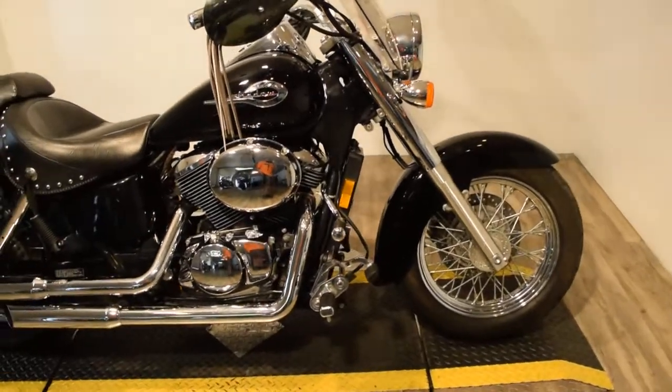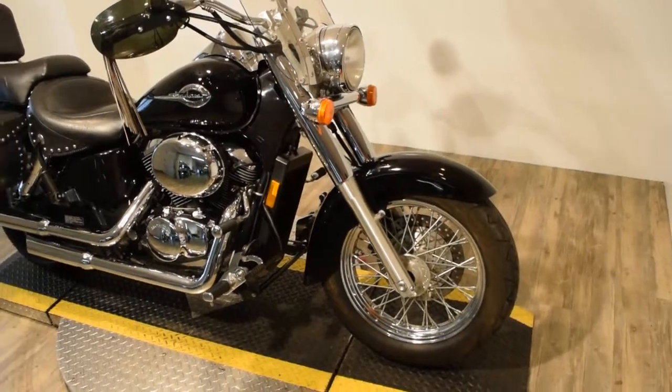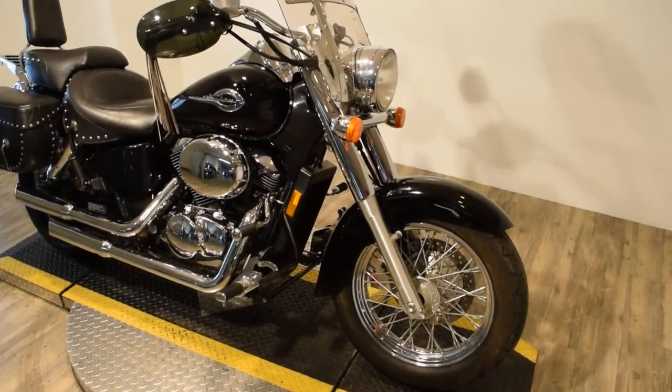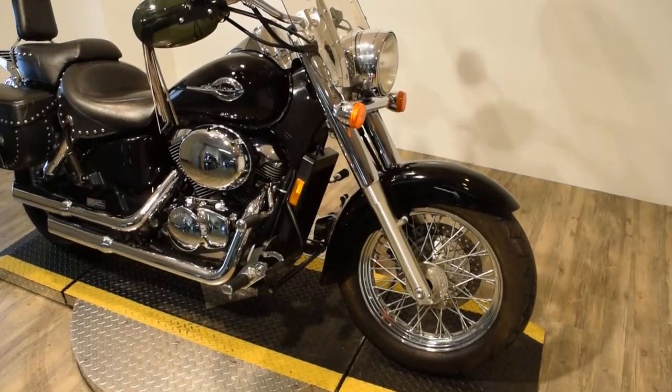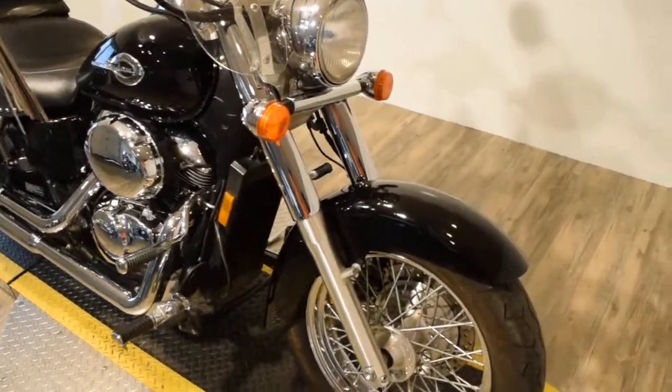This bike has been serviced and safety inspected and it's ready for the road. You can see 25 more pictures of this bike, get financing information, find out what your trade-in is worth, and find out our price for the vehicle at MonsterPowerSport.com.